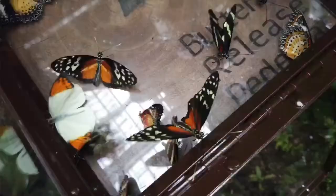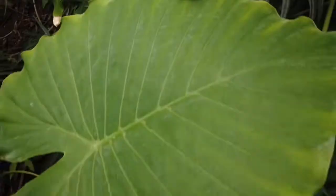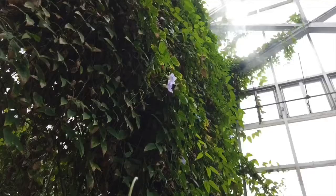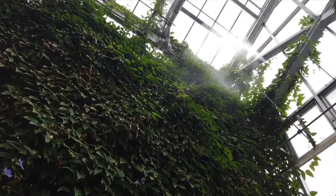The butterflies we have in the tropical conservatory are all tropical, so they're not anything you're going to see in Michigan. They come from the tropics where it's 80–85 degrees and super humid, so we keep it 80–85 in here and super humid. You can see the humidity being pumped in — that's how they perform the best.